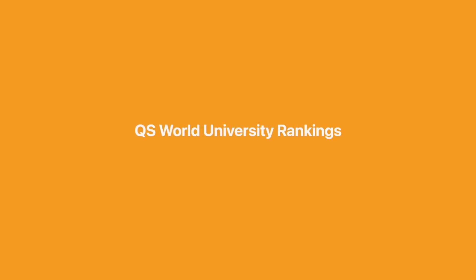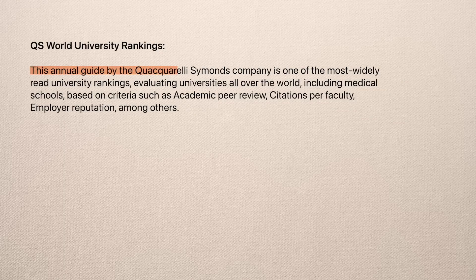The first one we'll look at is the QS, or Quackarelli-Simmons, World University Rankings. This annual guide by the QS company is one of the most widely read university rankings, evaluating universities all over the world, including medical schools, based on criteria such as academic peer review, citations per faculty, and employer reputation, amongst others.